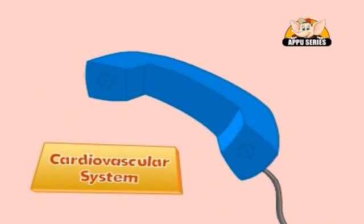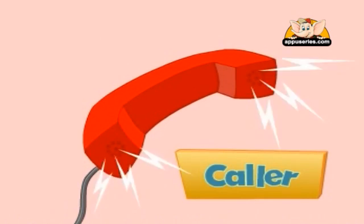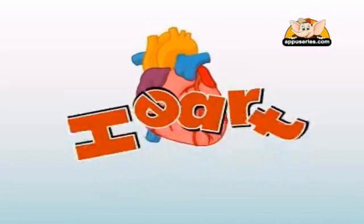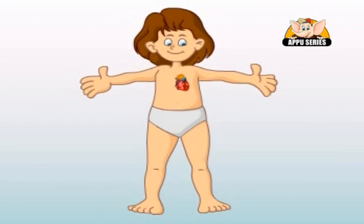Hi, this is the cardiovascular system. I have a question for you — what is the cardiovascular system? The cardiovascular system includes the heart and the blood vessels. The heart pumps blood and the blood vessels deliver it throughout the body.